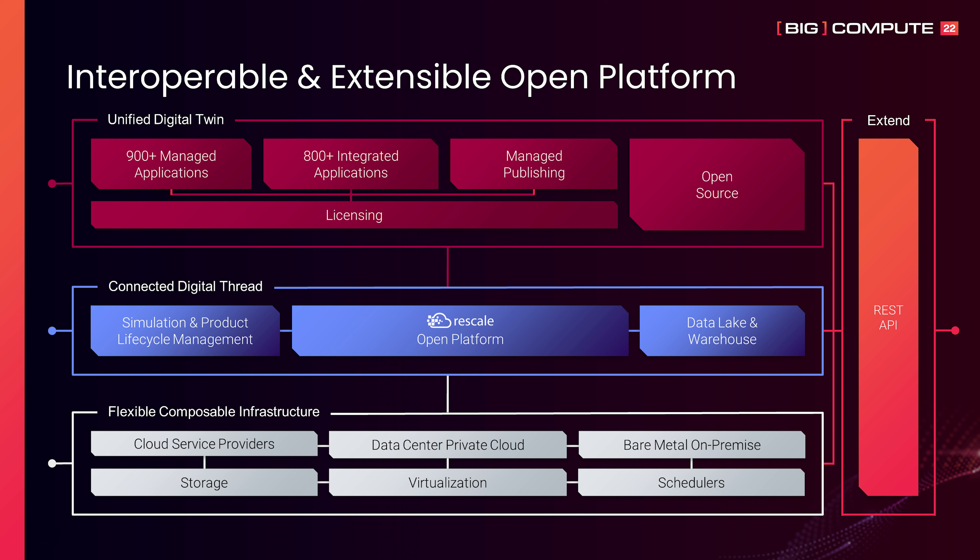Rescale, combined with our ecosystem partners, provide the largest compute infrastructure footprint commercially available through any full-stack cloud platform in the world.